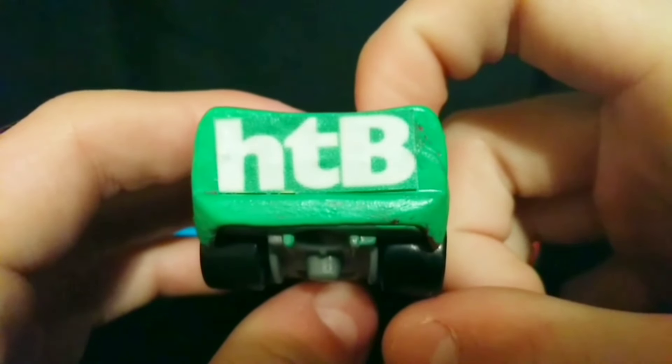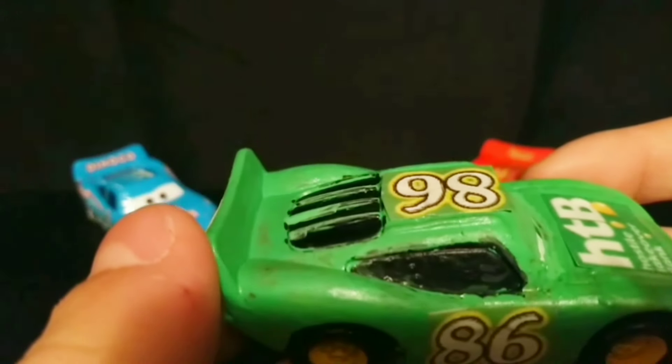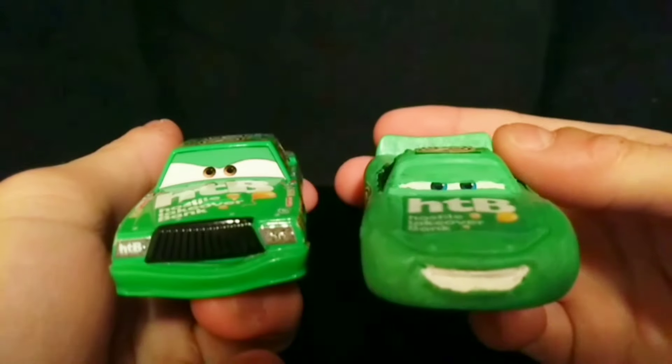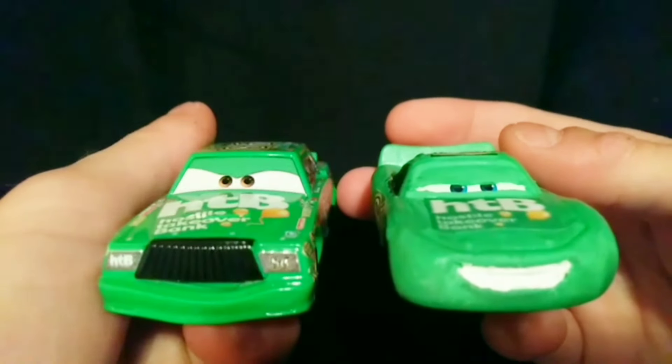He also has no rookie stripe because I'd like to imagine in an alternate universe he wanted to win HTB rather than Dinoco. While Chick Hicks' windows are usually gray or dark gray, I made these windows black so they look more like McQueen's. And when compared to Chick Hicks, the similarities really start to shine through — very determined, looks like he's up to something, probably causing the Dinoco 400 crash.